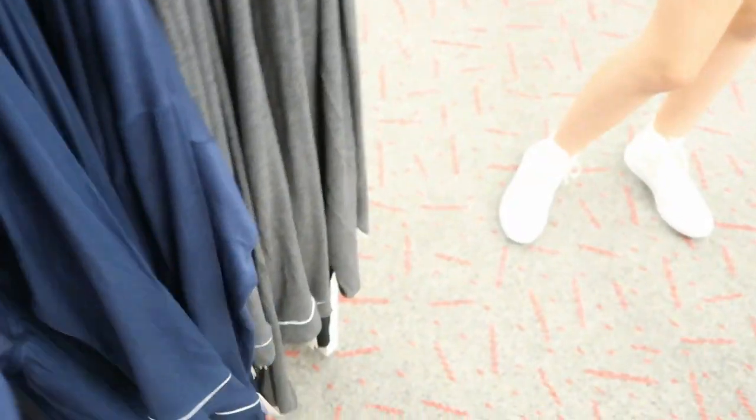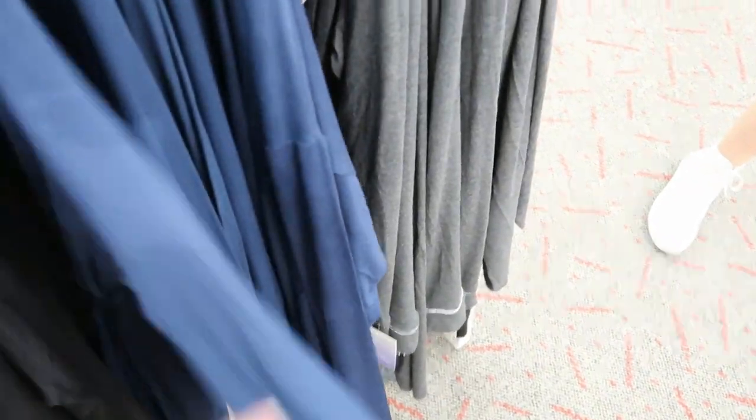They also have the matching robes. So this is $29.99 — they have that blue and then the gray. This black is like a shirt — like a night shirt.